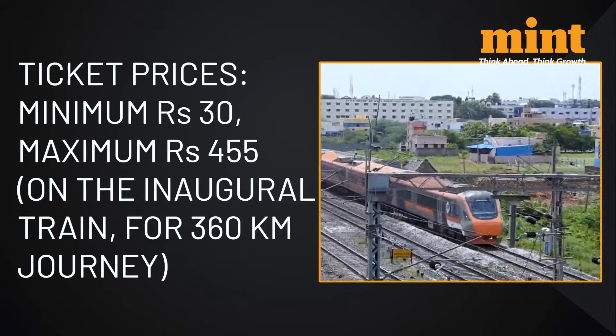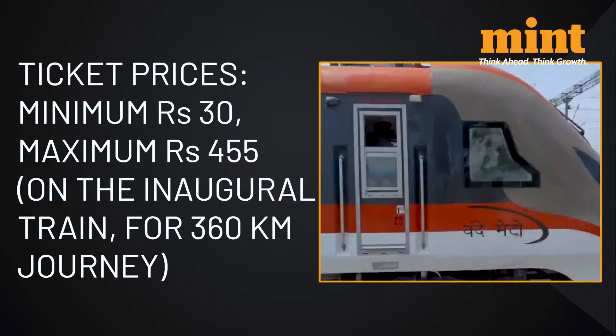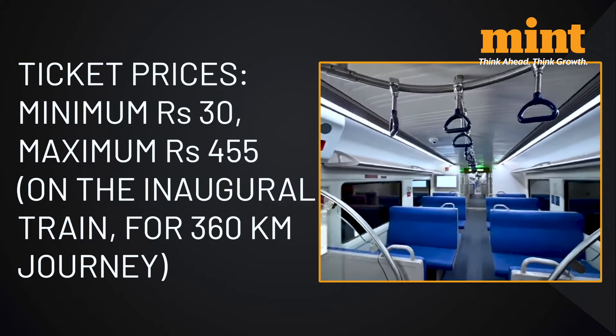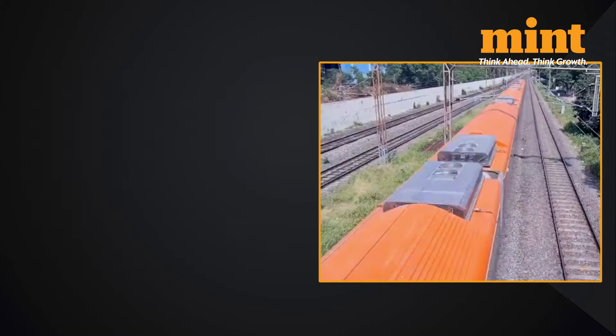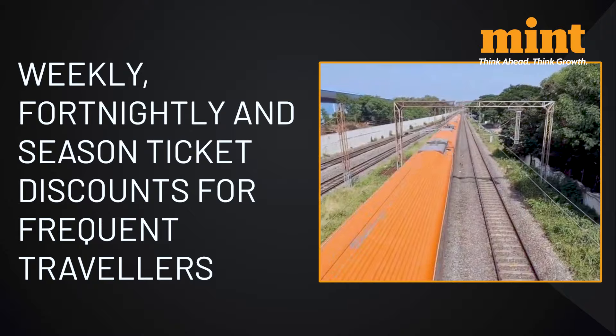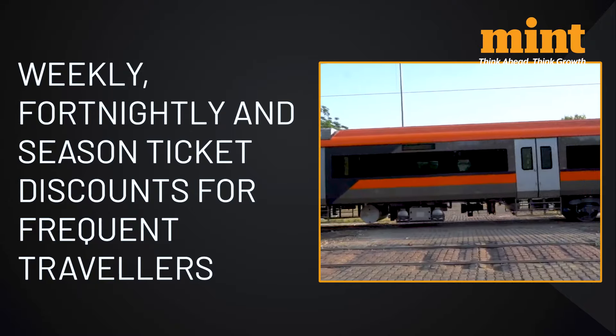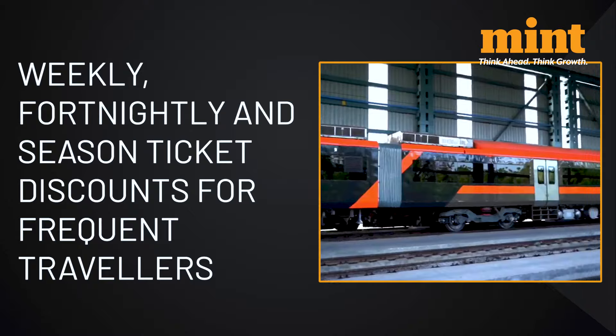As for ticket prices, the minimum price is Rs. 30 and the maximum — for the entire 360km journey — is Rs. 455. Weekly, fortnightly, and season tickets will be available for frequent travellers at discounts of Rs. 7, Rs. 15, and Rs. 20 per ride respectively.